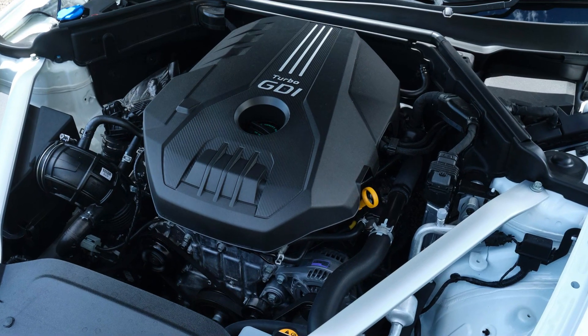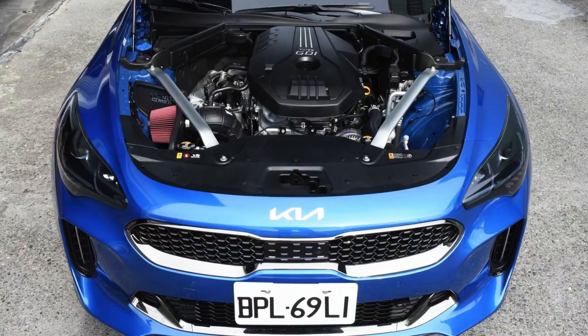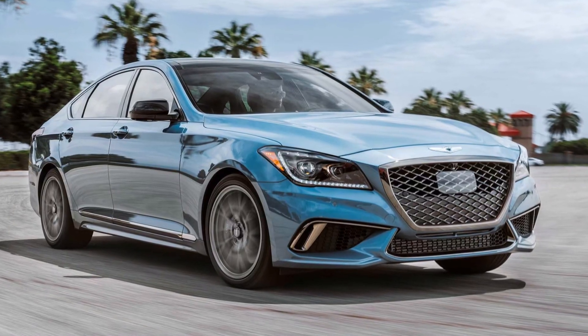The G4KL is the Tata family engine that has been produced since 2017. It's used in the Kia Stinger and also in the Genesis G70 and G80 models. For now it's only used in the Genesis G70 after applications were discontinued in 2023.